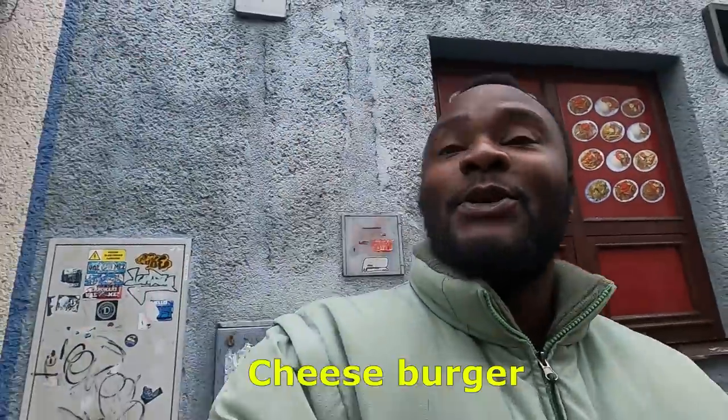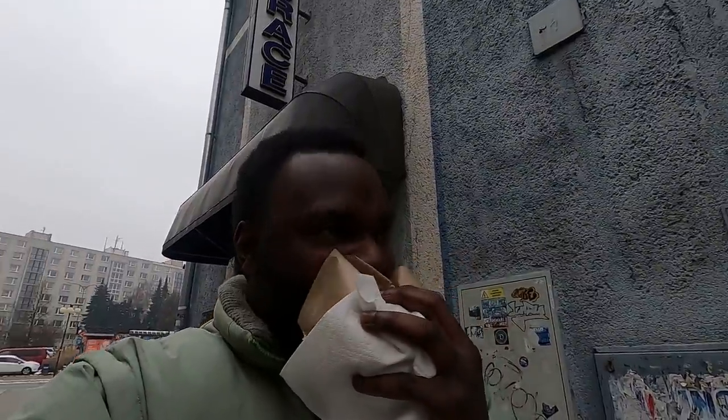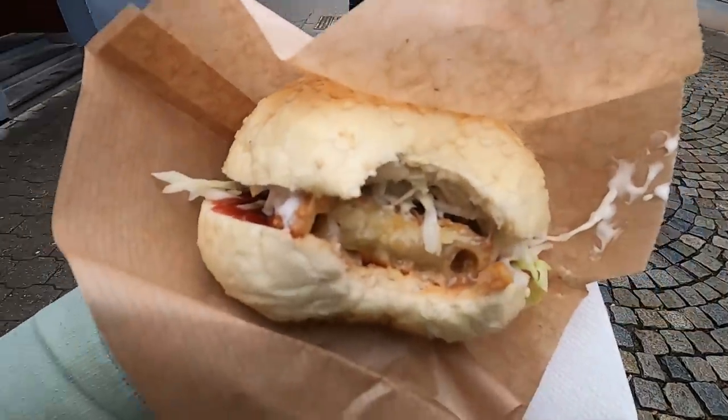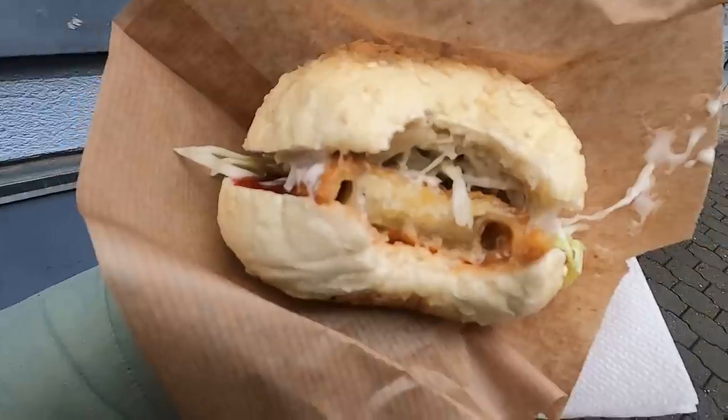Thank you, here we go! Mmm, delicious. Have a look — it's a smudging twarushki, so that means it has the breadcrumbs on the outside. And inside they have lettuce and she put mayonnaise and ketchup in there. It tastes absolutely delicious.